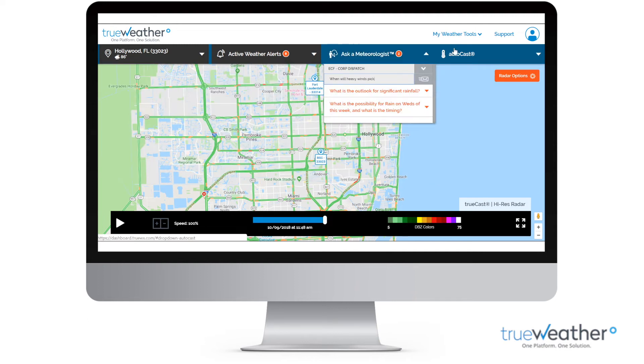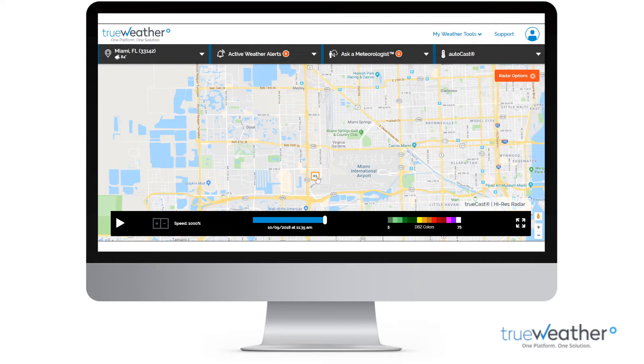Access to the TrueWeather forecasting team 24 hours a day, and a complete suite of tools built just for you.